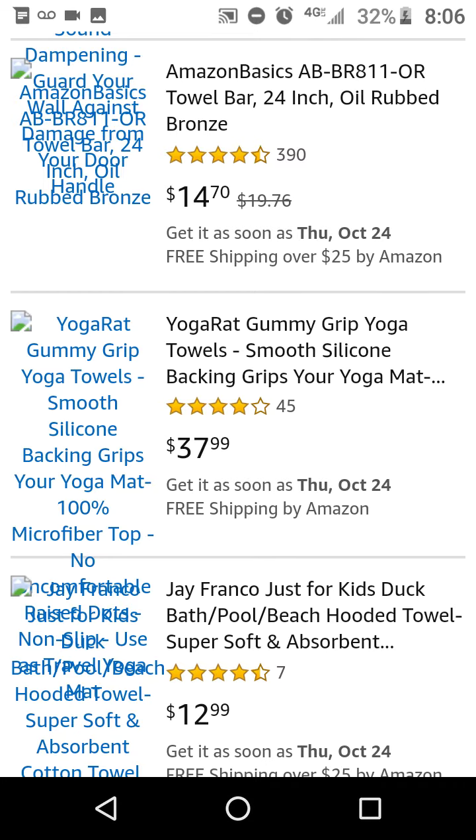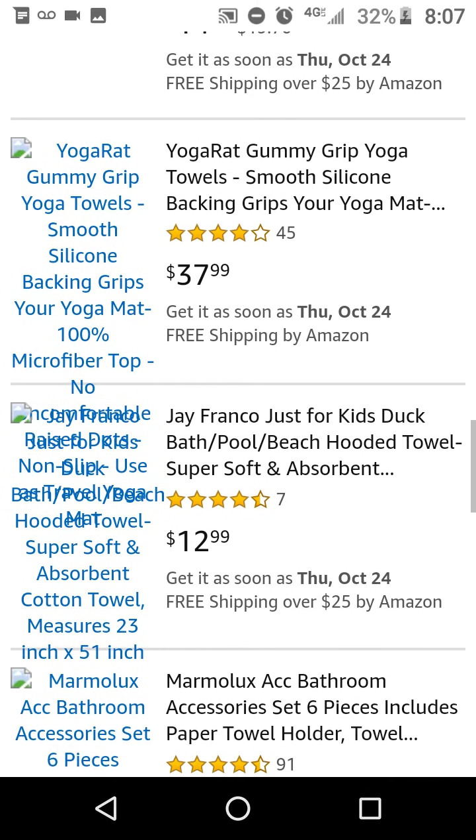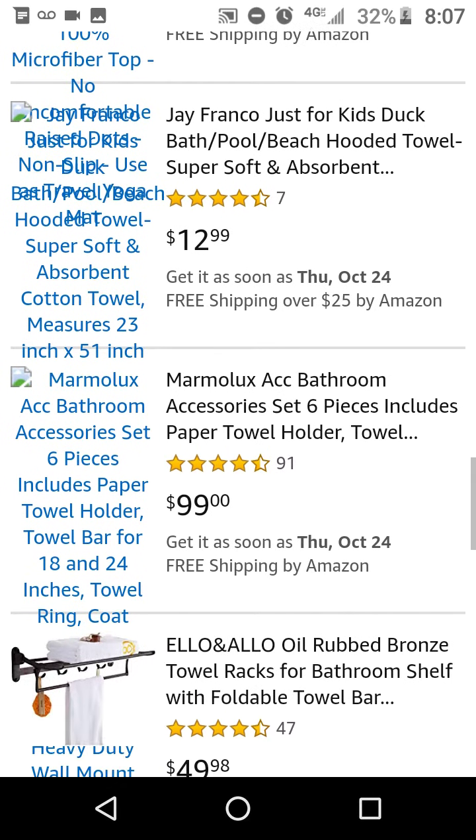I'm not sure if you should also wet the towel. You can try it, but I suggest just try it without the water first. Then if you're still getting hit with any type of stuff, try adding water to it and it should make it more effective.